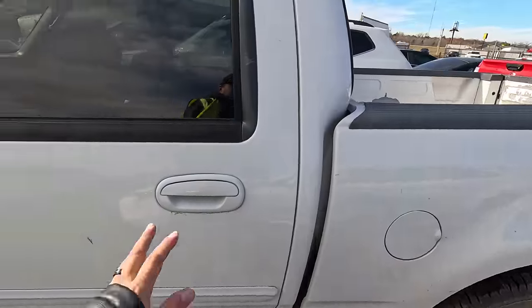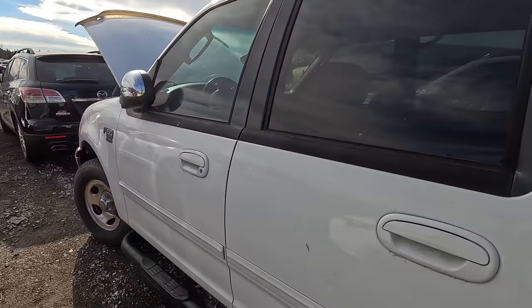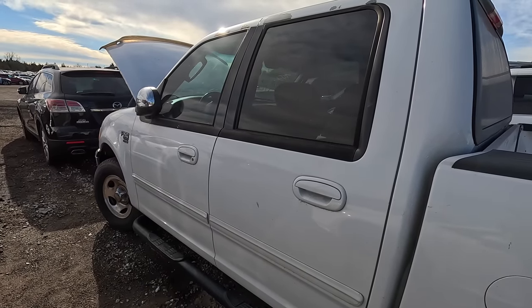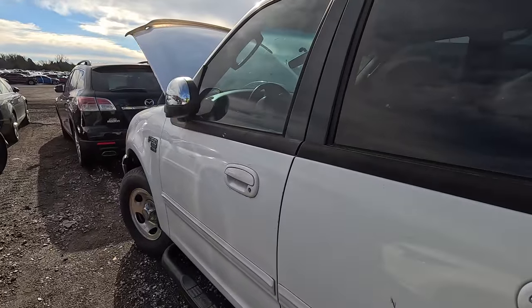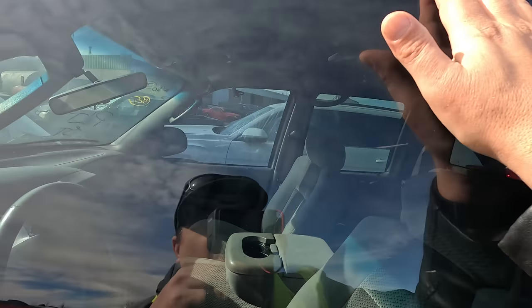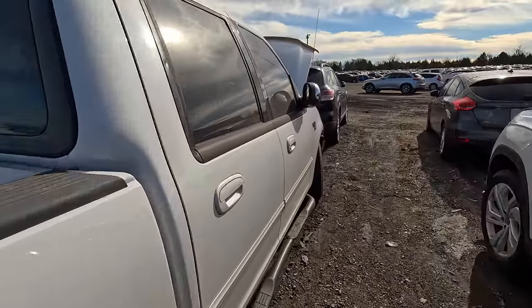It probably wasn't an accident — people do this. Things like this are what will eventually cause these auctions to not allow people to film or mess with the cars, because there are too many people out here with their shenanigans. The only thing you can hope is that you can push down on these windows and maybe one of them is off track and it'll come down.